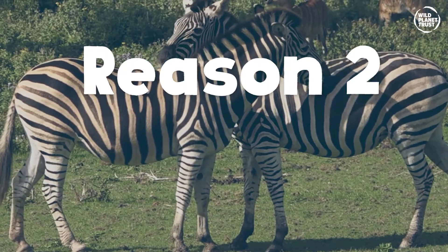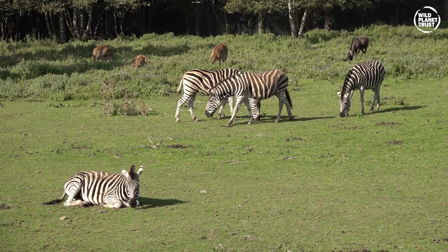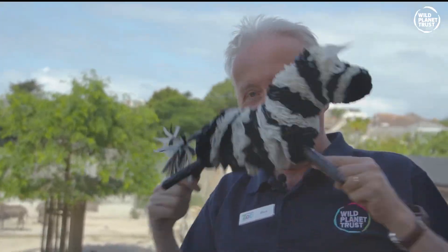Reason two: dazzle camouflage. Try focusing on one zebra in a whole herd when they run. As a lion, you are chasing a whole herd of running, kicking zebras — which one do you grab first? Is this doing weird stuff to your eyes?